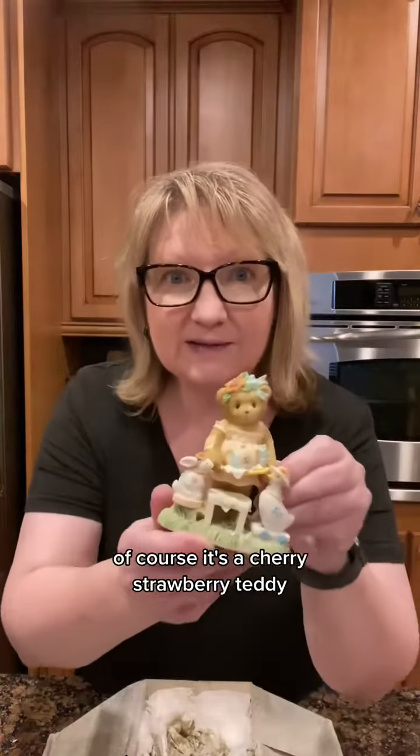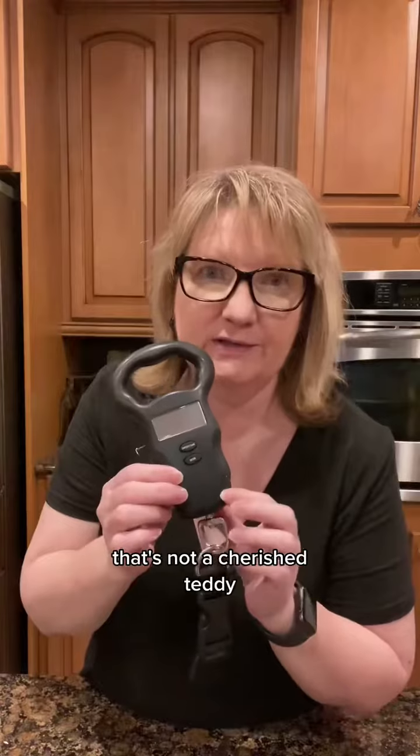This is a gift box from Laurence Gifts, so I wonder what's in it. Of course it's a Cherished Teddy! And there's one more in the box that's not a Cherished Teddy, and I don't know what it is.